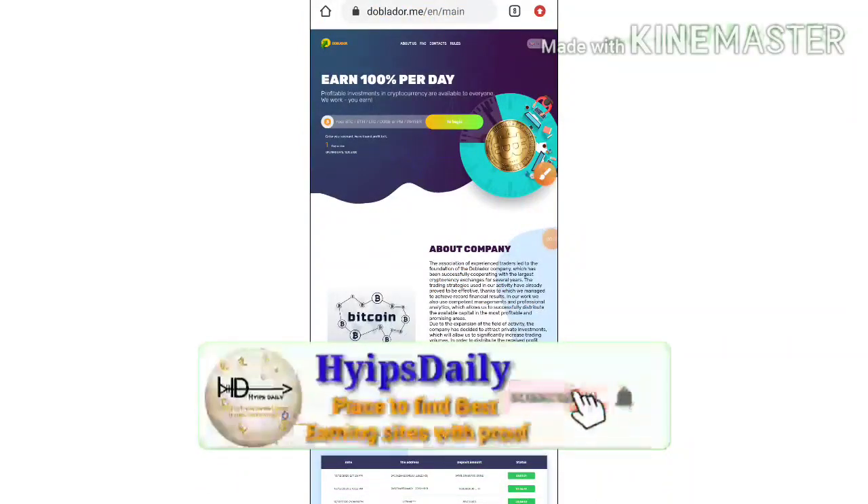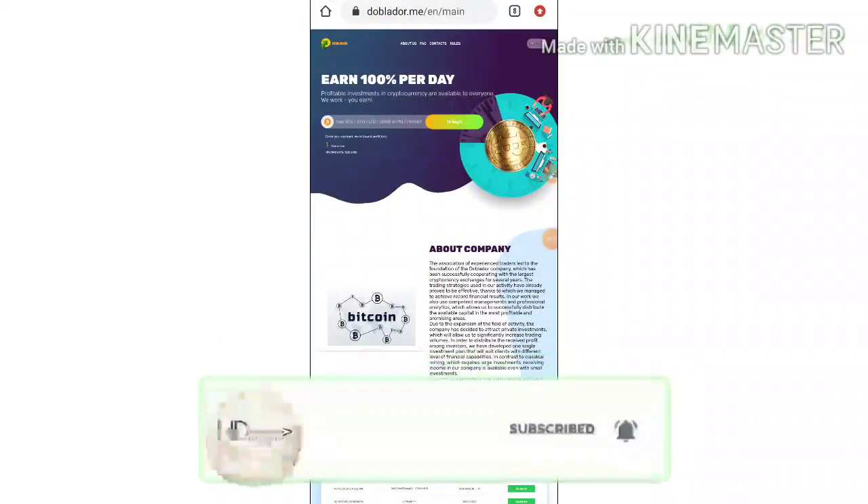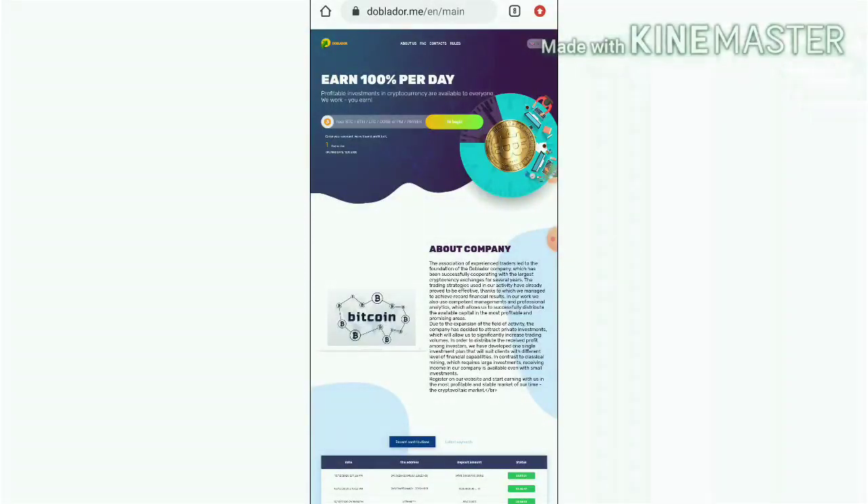Hello friends, my name is Muruhan. Welcome back to our YouTube channel. In today's video, we're going to discuss a brand new dollar investment site called dobleder.me.